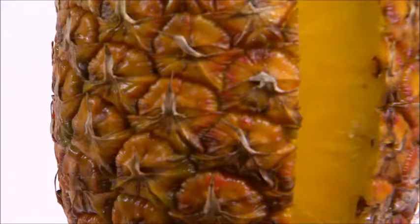Also high in vitamin C, pineapples help prevent chemical changes to estrogen, which can help prevent hot flashes.